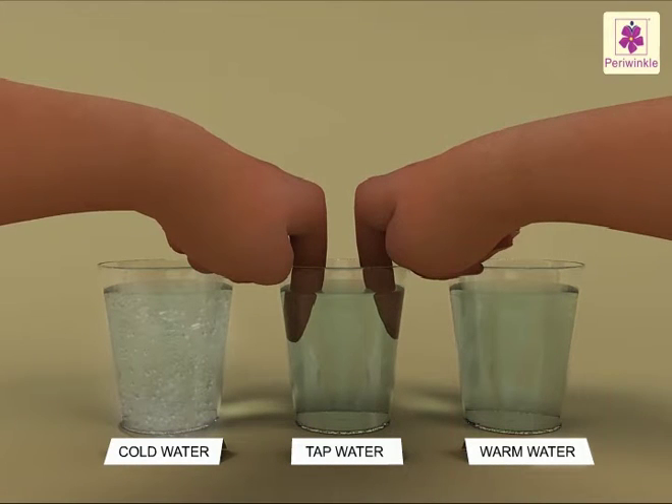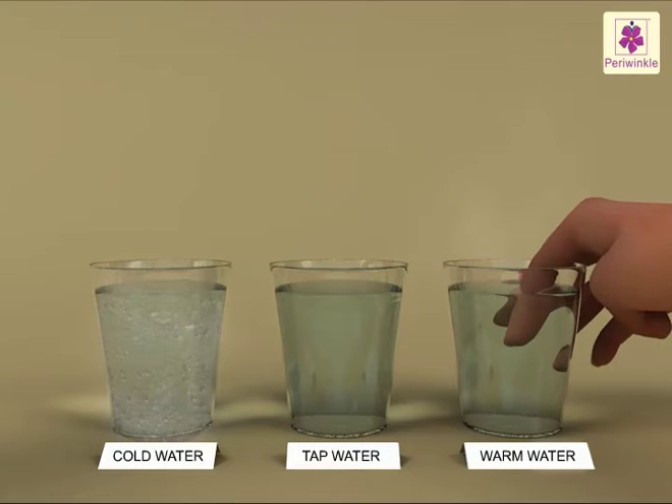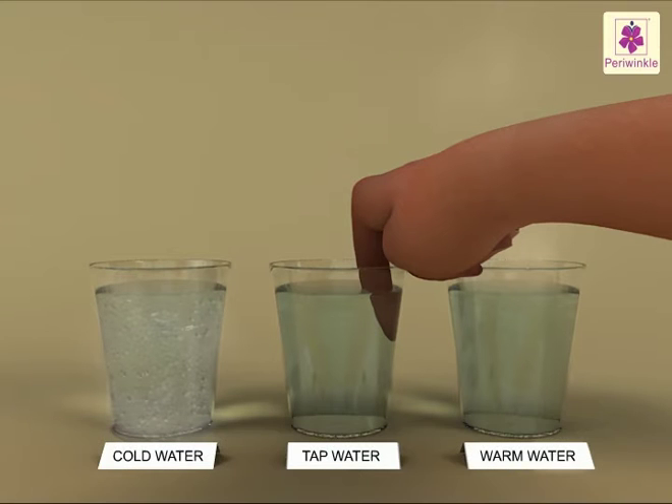What do you notice? The fingers from the warm water would feel cold. The fingers from the cold water would feel warm. Our fingers are sensitive and they give instant reactions. When the fingers from the warm water are dipped in tap water, the heat from the fingers flows into the water, thus giving us a cold sensation.